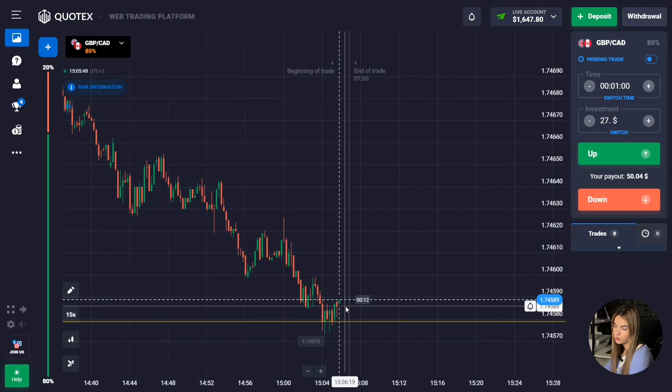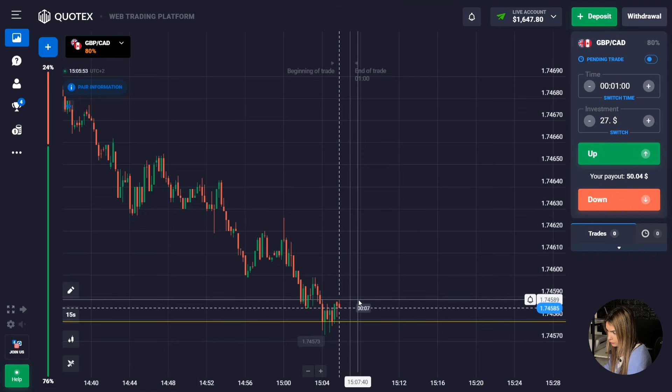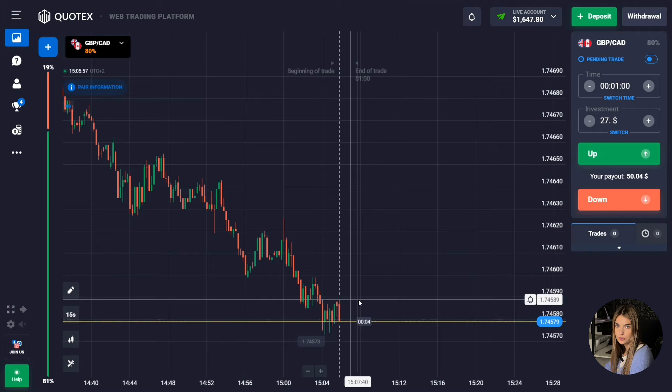There was a certain attenuation — the price really got into the correction zone and I managed to make a profit. One minute was just enough. I again correctly managed to predict the further price movement. Let's continue to find other situations on the market.